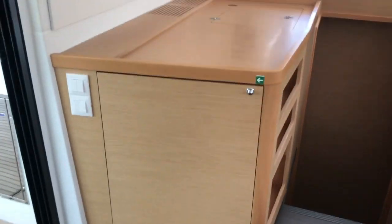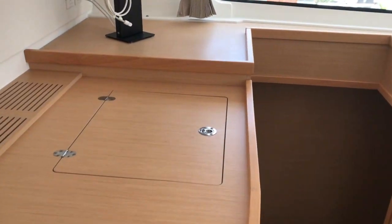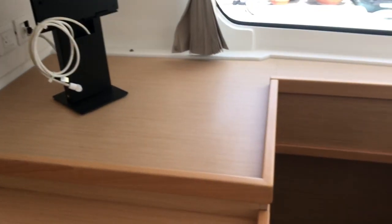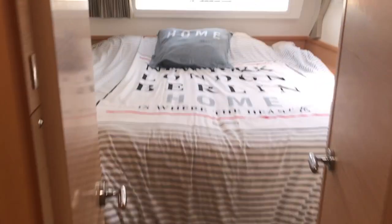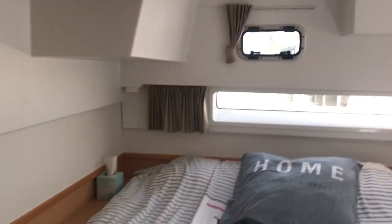There are bookcases on one side for your reading material. The fridge is behind this cabinet door and the freezer is down here — I like these a lot better because they hold the cold better; it doesn't all run out when you open them. Now heading down to the port hull, we've got another nice large double berth — a semi walk-around island berth — nice and bright and airy, with an ensuite head and separate shower.